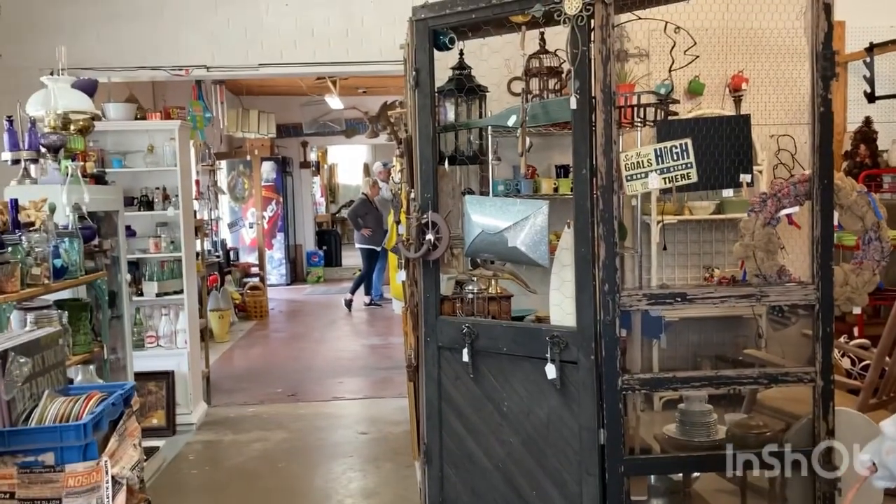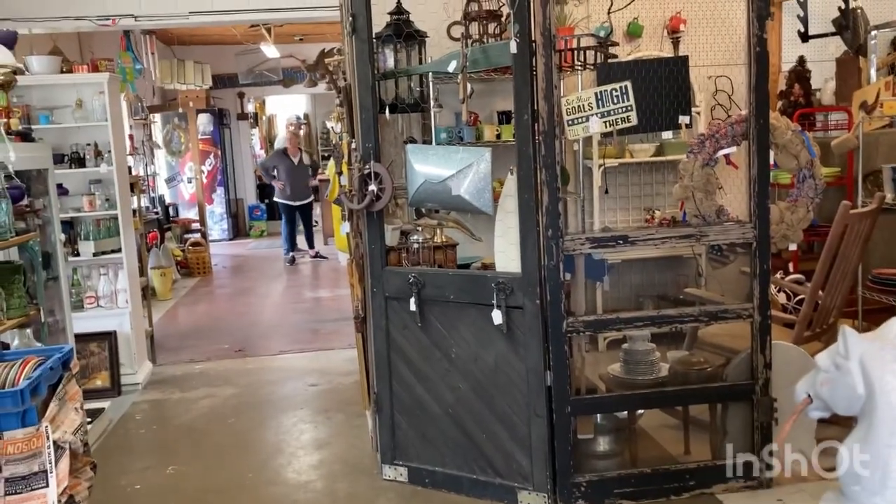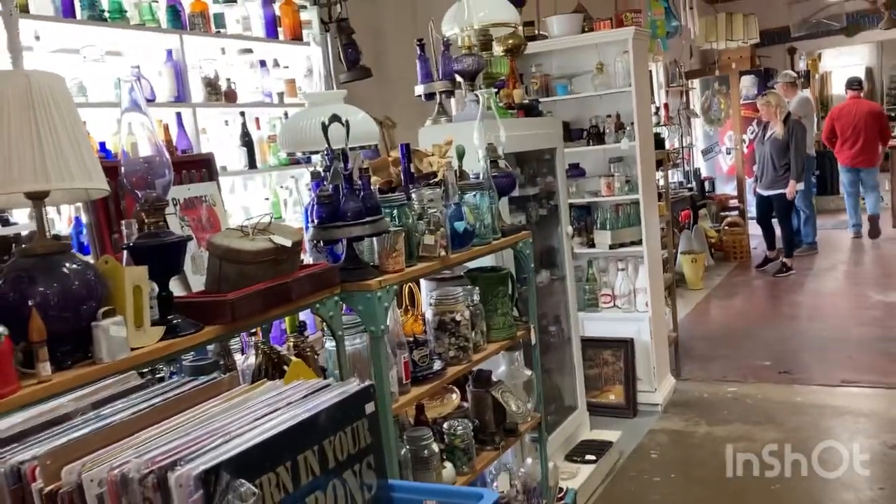We're in Canton, Texas. We've been over to the little flea market and picked up a few things there — I should have recorded but I didn't. Before we go to our hotel to check in, we stopped at this antique store that Tammy knows of.